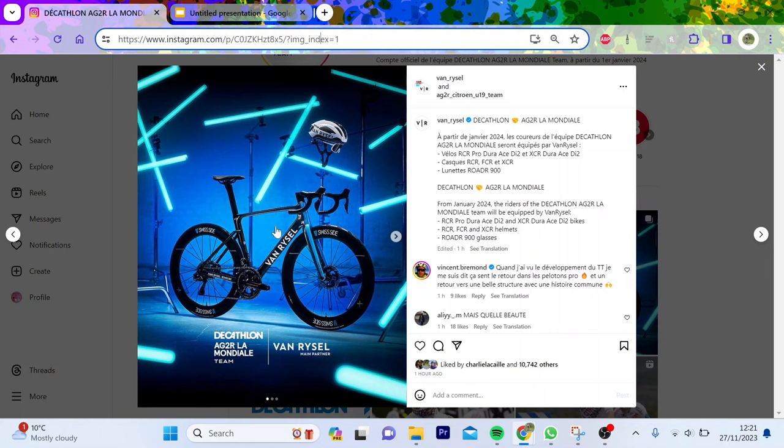The big news is AG2R are going to be called Decathlon AG2R next year. Everyone knew this - Van Riesel are going to be the bike sponsor. But I actually think this could be a bit of an upgrade. I think there's some interesting tech here and interesting parts on these bikes that actually makes me pretty excited.